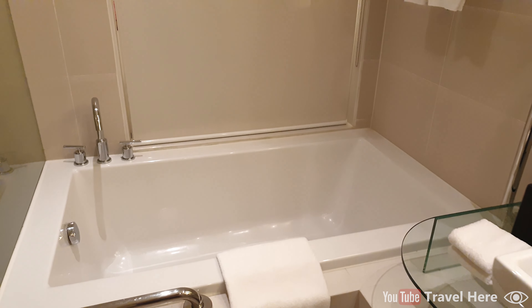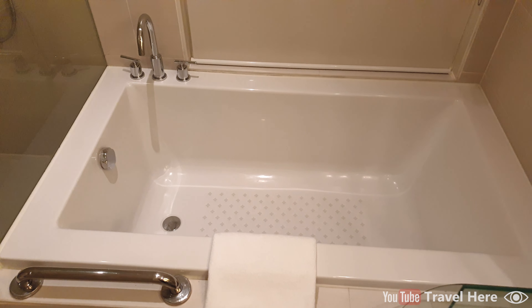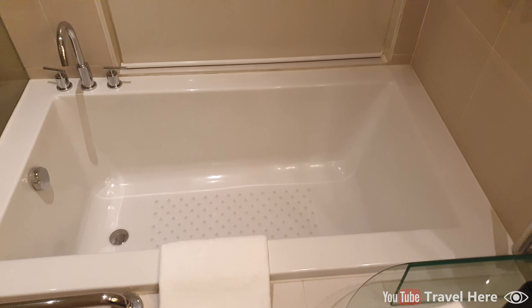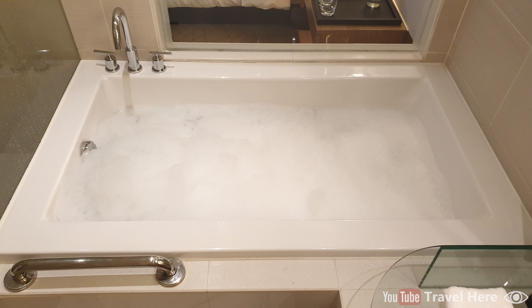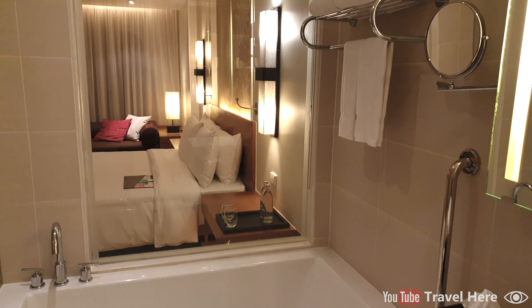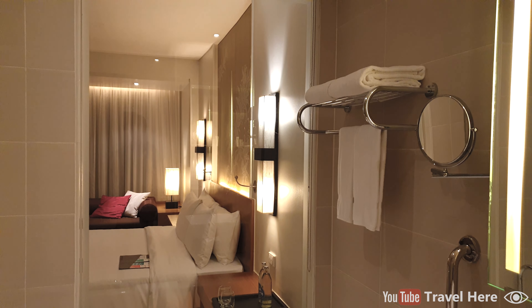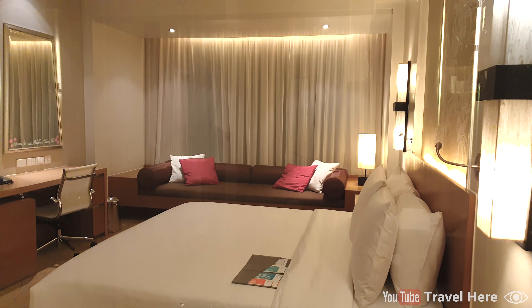And the bathtub with a bath mat. The bathtub is really good — it's big, large, and deep, with a high-pressure water tap so your bath fills up quickly. At some hotels you have to wait for ages before the bathtub is finally full. Next to the bathtub there is a big window which you can look through to see the room and even the TV.